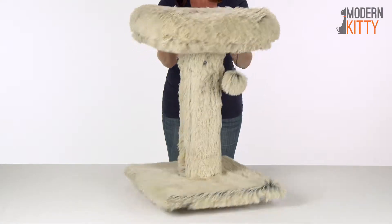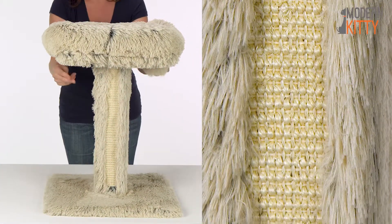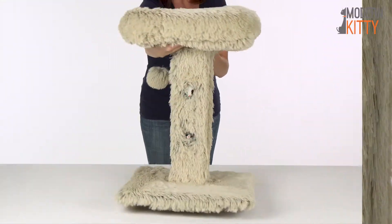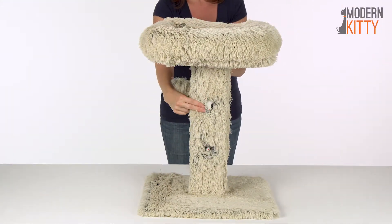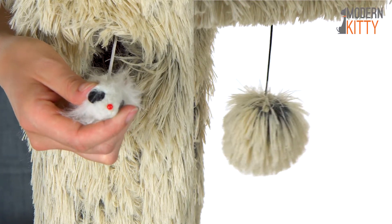Two sides of the CatPost feature a sisal surface to encourage scratching so your furniture remains off your kitty's radar. And it has two hidden peekaboo mouse toys waiting to be discovered, as well as a hanging plush ball that is begging to be played with.